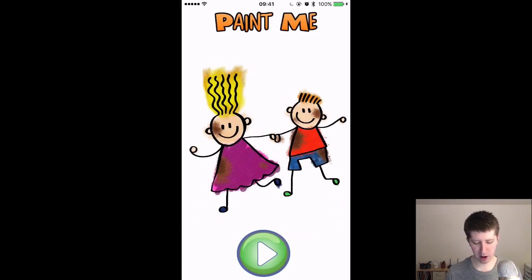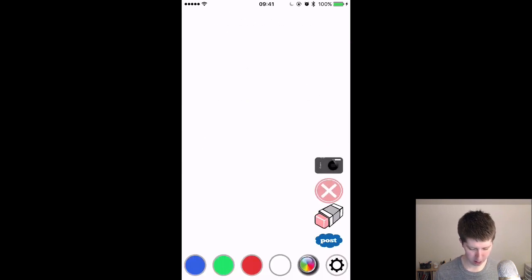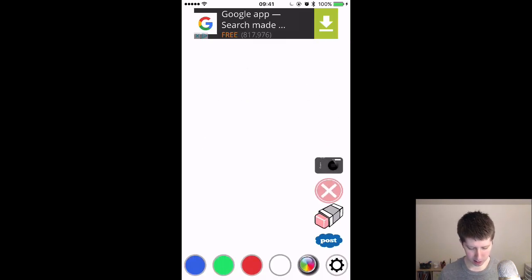Next one: Paint Me. This one came from — I believe the inspiration was from my intermediate course. I love the sounds on this app, I think they're super funny. It's essentially a way to just draw some stuff, doodle on your phone. I think all the artwork in here looks really good. We'll tap this play button to get into it. There are some nice ads at the top — hopefully you're making some money. I'm going to tap on your ad for you, make you some dough here.